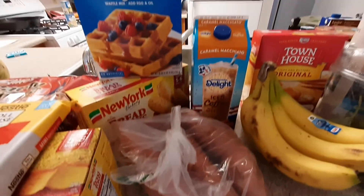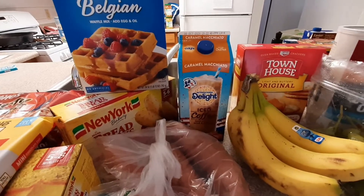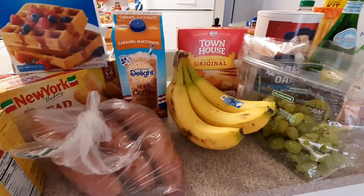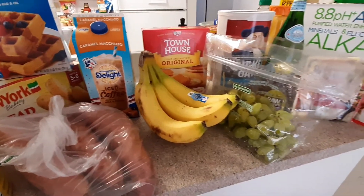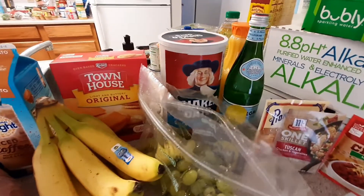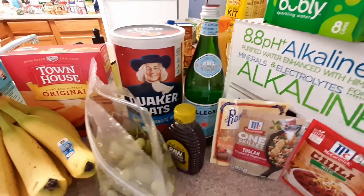I have those pizzas back there — those are just for a quick lunch. I've got the waffle mix of course for pancakes or waffles. My iced coffee — now that I'm in Texas I have to switch to iced, because just regular coffee is too hot even in the morning.